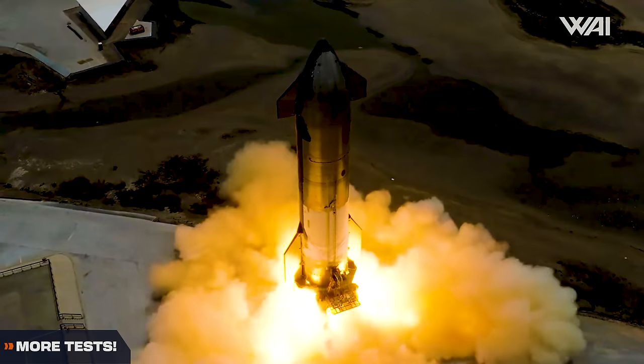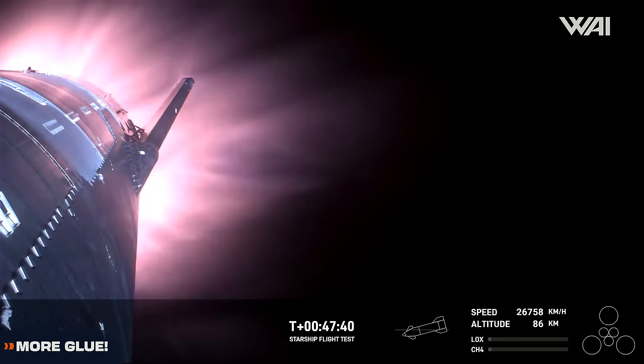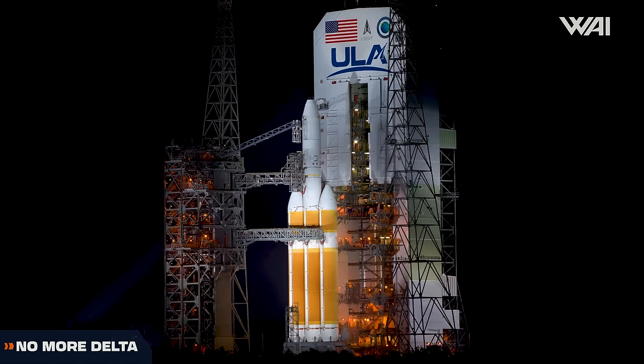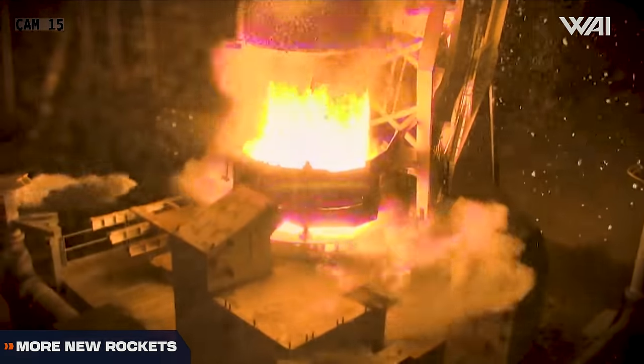Starship 29's test campaign is already coming to an end. How will SpaceX solve the issues from Flight 3? The end of the Delta Rockets is here, and an unexpected duo is working on a brand new rocket.